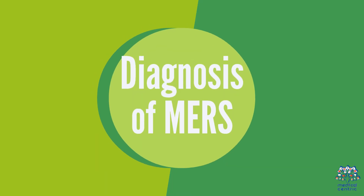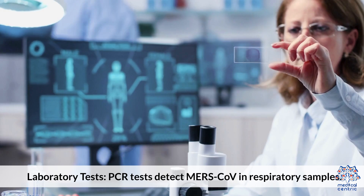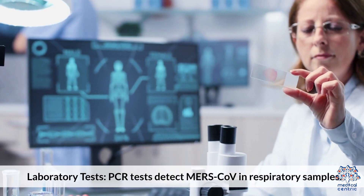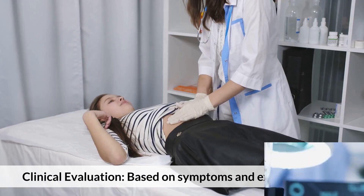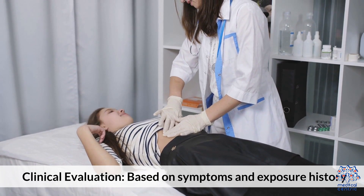Diagnosis of MERS: 1. Laboratory tests – PCR tests detect MERS-CoV in respiratory samples. 2. Clinical evaluation – based on symptoms and exposure history.